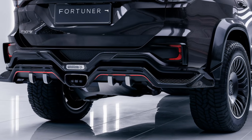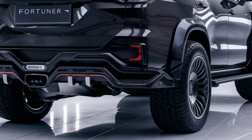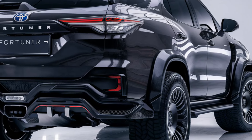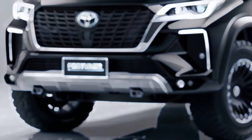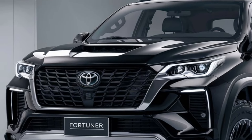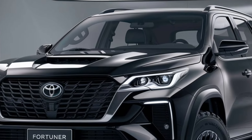Under the hood, the 2025 Fortuner packs a 2.8-liter turbo-diesel engine, delivering around 204 horsepower and 500 Nm of torque — plenty of power for both city and off-road adventures. And with its advanced 4x4 system and improved suspension, you can confidently take it on any terrain.